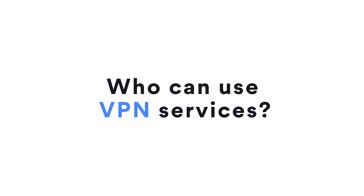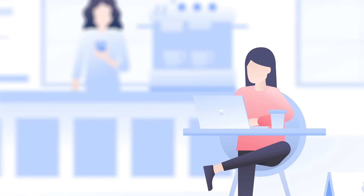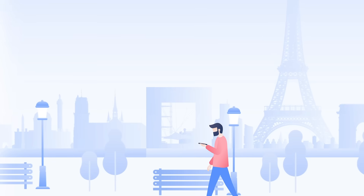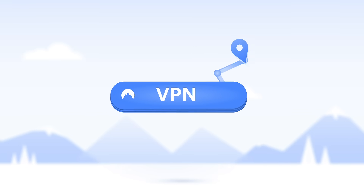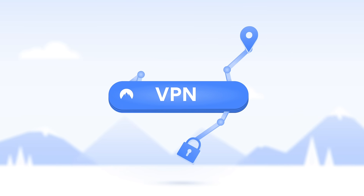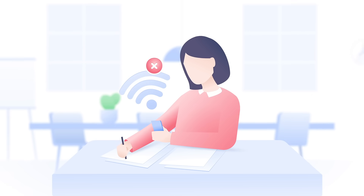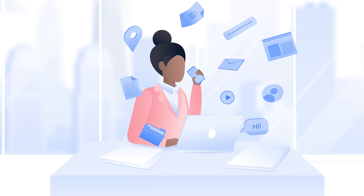Who can use VPN services? Short answer? Everyone. A freelancer trying not to spill her latte on her laptop. A gamer avoiding bandwidth throttling. A traveler enjoying his favorite content on the move. A VPN is like a Swiss army knife — you can use it depending on your needs. Whether you're a student overcoming unreasonable Wi-Fi restrictions at your school, or a business owner securing sensitive work data.